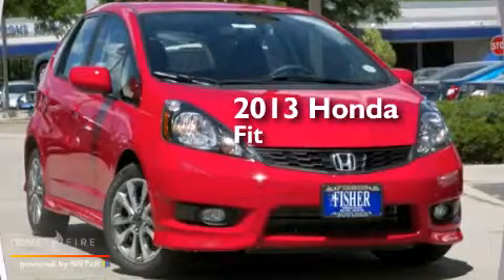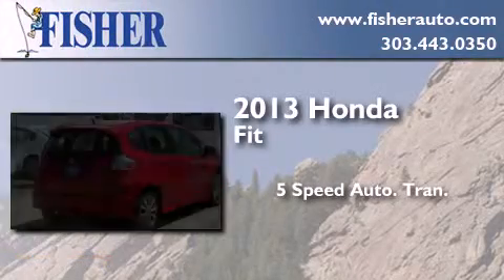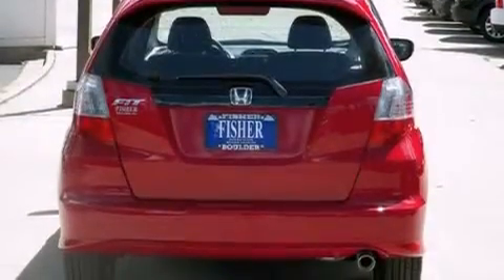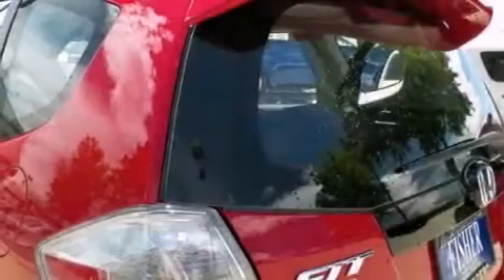This is a brand new 2013 Honda Fit. This compact has a 5-speed automatic transmission and a 4-cylinder engine. With an EPA estimated rating of 33 miles per gallon on the highway, it doesn't compromise fuel efficiency for size, comfort, or fun.